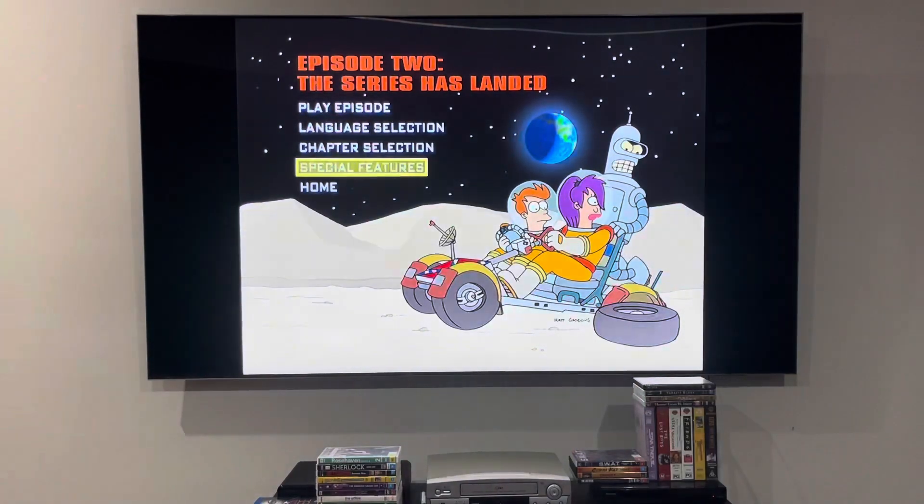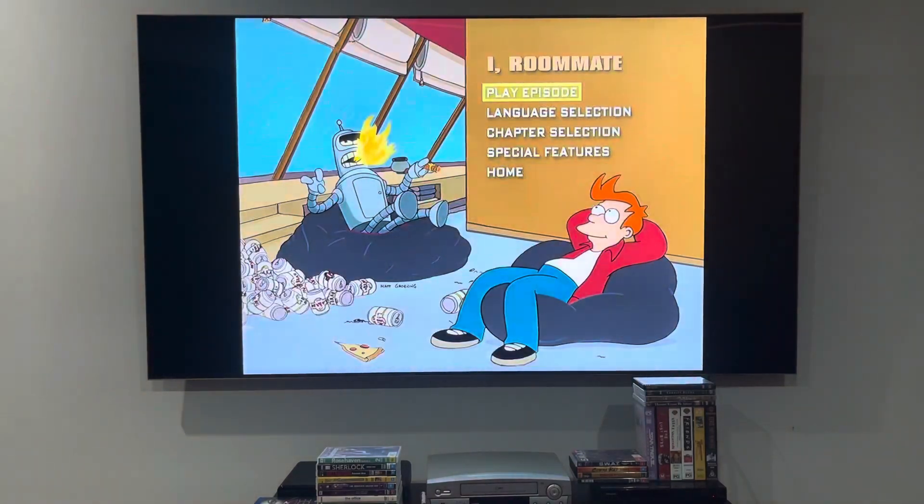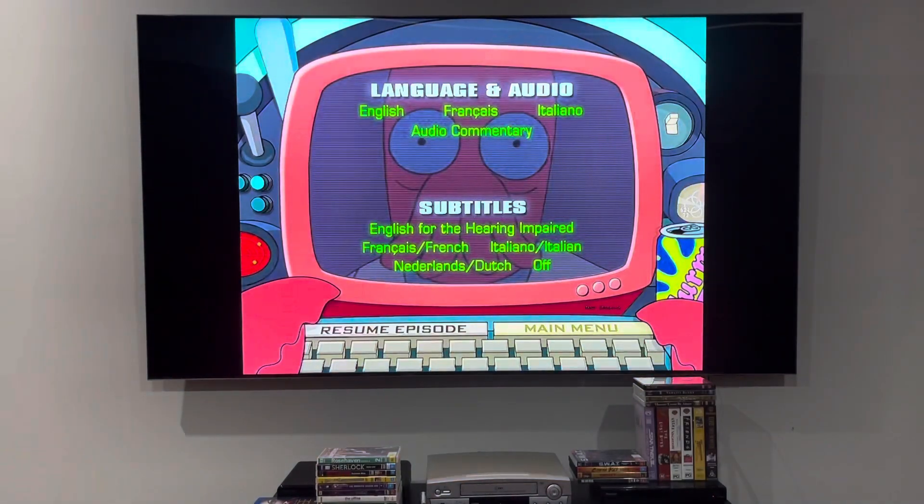I'm going to be showing you the episode menu. Here we are at the main menu for this episode. I'm going to be showing you the language selection. Looks the same, but Dr. Zoidberg's on there.